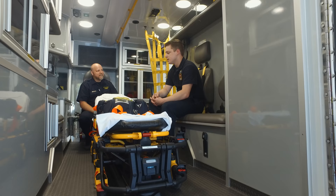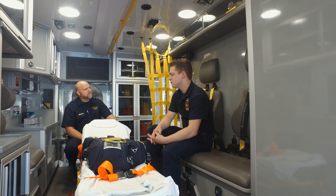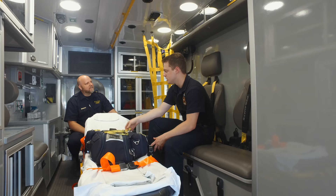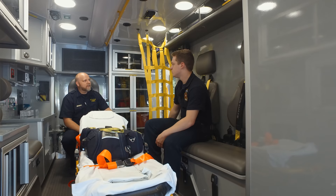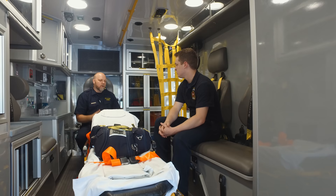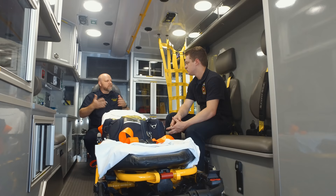Even in a BLS truck, we have sharps containers and trash cans. We do have one set of sharps — we have the ability to obtain people's blood sugar levels using lancets that prick a finger, and those go in the sharps container. Normally that's also used when a paramedic is with us and starts an IV. Working with both ALS and BLS, even though we're a BLS unit, we thought ahead to say we're going to have ALS patients in here — let's take care of them too.